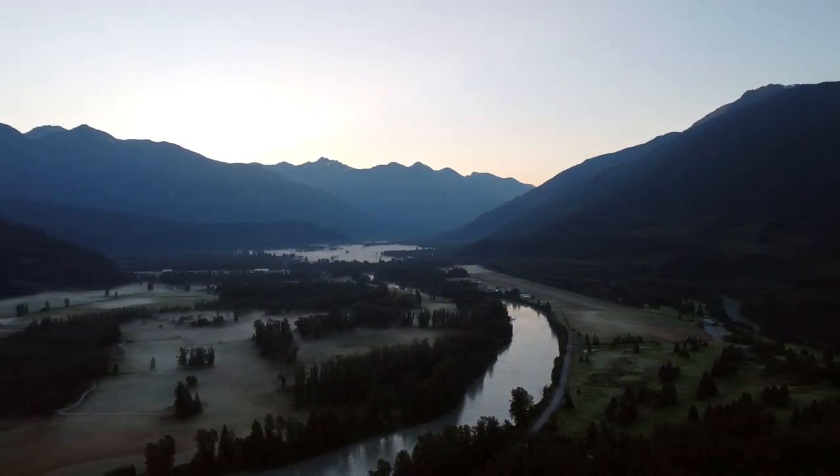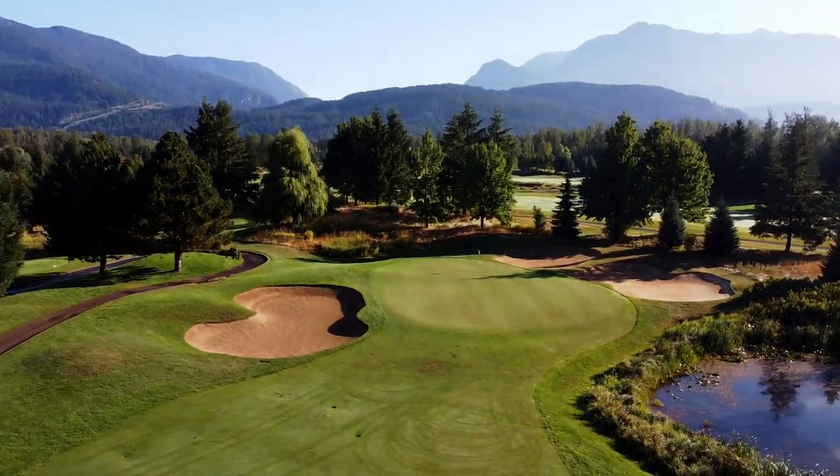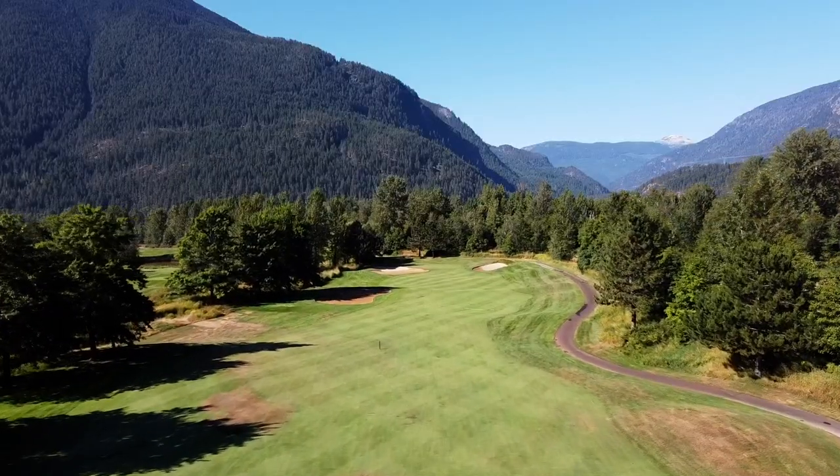Endless views of the coastal mountains all around. Even without the views, I would still consider this to be a top tier course, but the views are just a cherry on top.